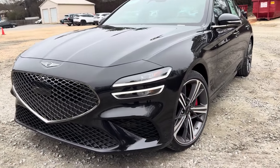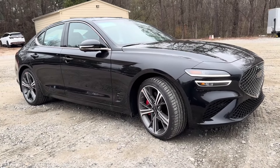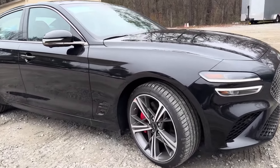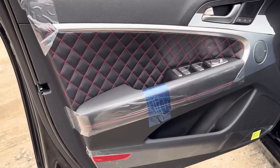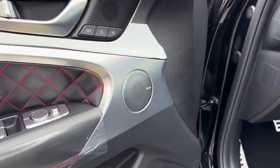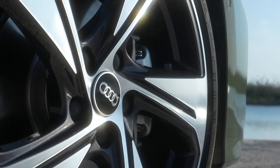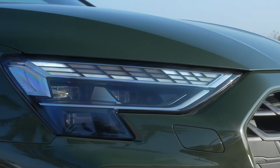The Genesis G70 makes its mark on our list with its sporty performance, upscale cabin, and generous list of standard features. As a luxury sedan that doesn't compromise on quality, the G70 offers a compelling value proposition in the luxury market.